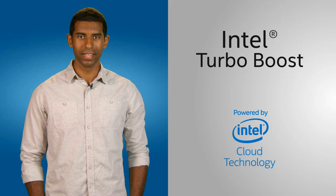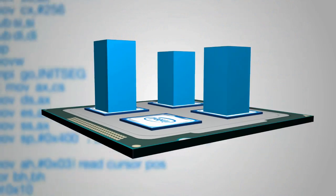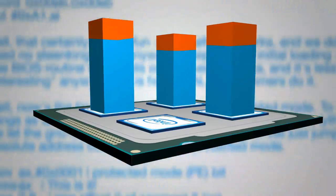Or, Intel Turbo Boost, sensing how many processor cores your code is using and allocating extra power to the active cores at the right time to get through bottlenecks faster. Result? Your cloud services performance is customized to your application.